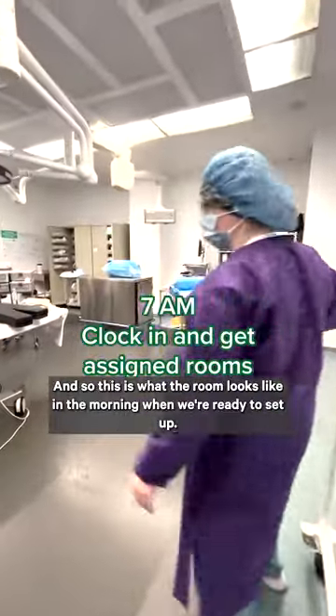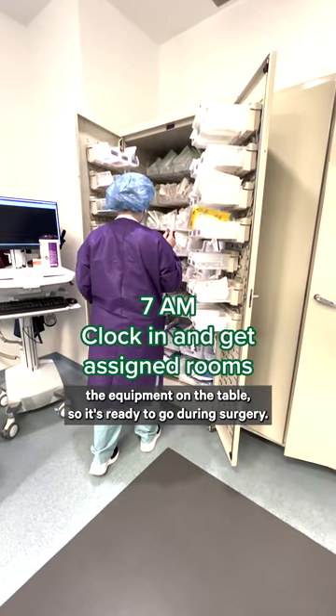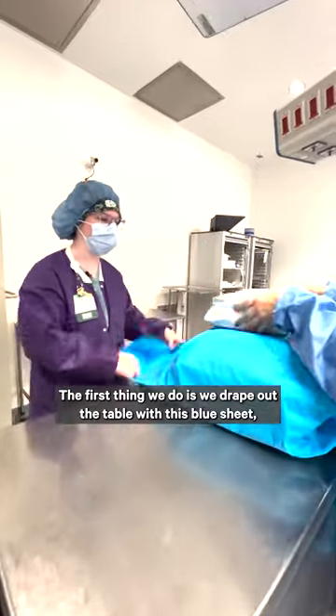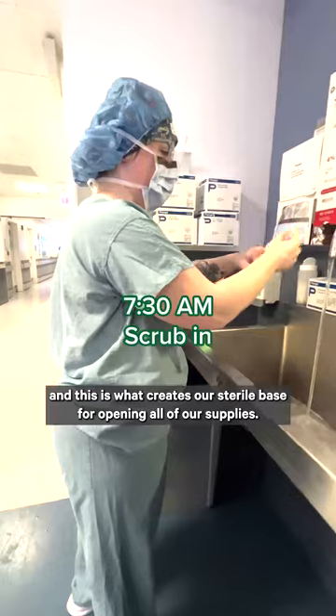This is what the room looks like in the morning when we're ready to set up. I prepare and organize the equipment on the table so it's ready to go during surgery. The first thing we do is drape the table with this blue sheet, which creates our sterile base for opening all of our supplies.